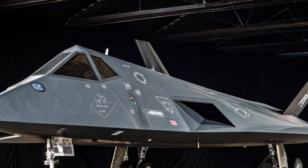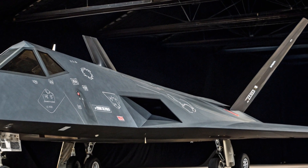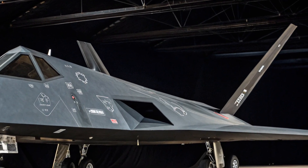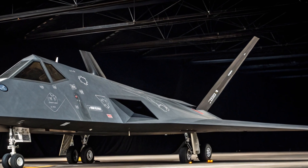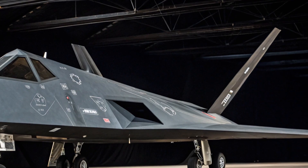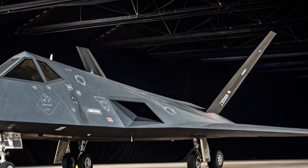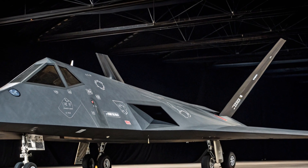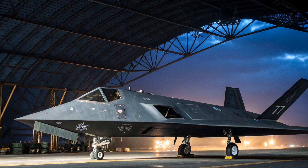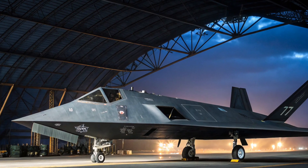Let's begin with a look at how the F-117 came to life. The idea of a stealth aircraft had been circulating within the US military since the Vietnam War, where American jets were frequently targeted by radar-guided surface-to-air missiles. It became clear that the future of aerial warfare would depend on avoiding detection. In the late 1970s, Lockheed Martin's secretive Skunk Works division took on a top-secret challenge.